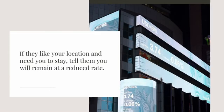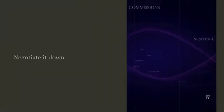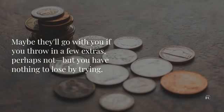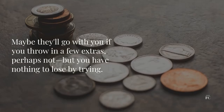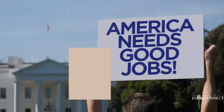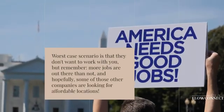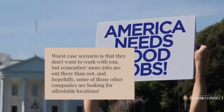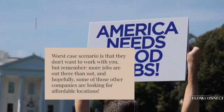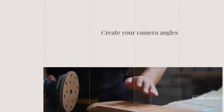If they like your location and need you to stay, tell them you will remain at a reduced rate. Negotiate it down — maybe they'll go with you if you throw in a few extras, perhaps not, but you have nothing to lose by trying. Worst case scenario is that they don't want to work with you, but remember more jobs are out there than not, and hopefully some of those other companies are looking for affordable locations.